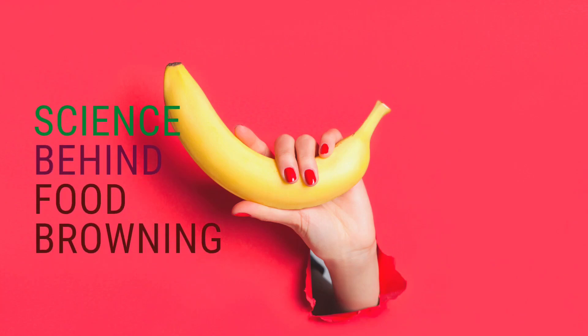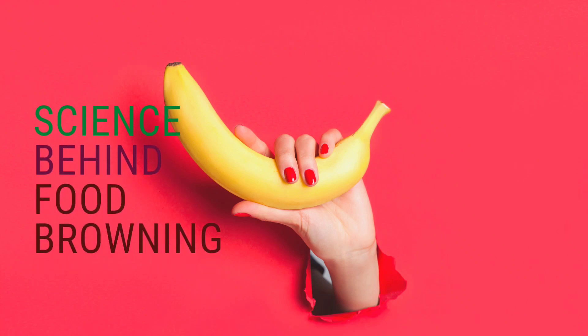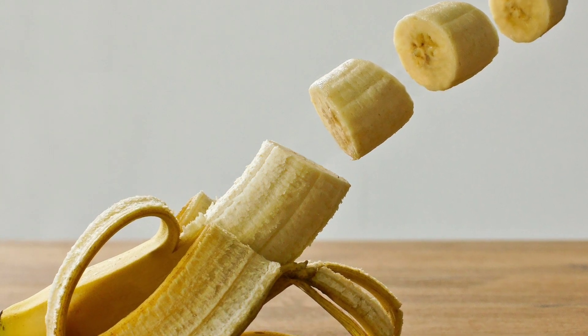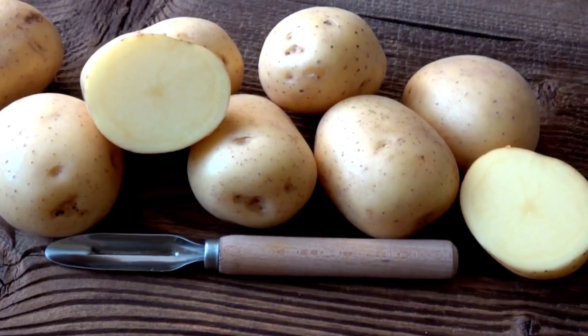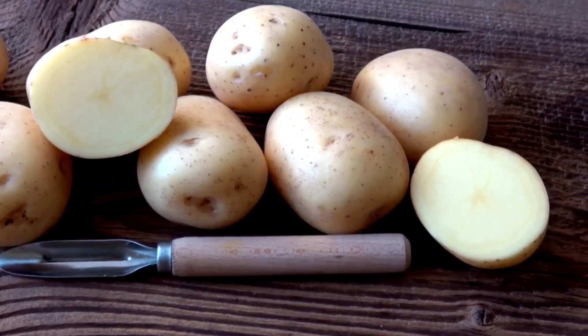Have you ever wondered why many fruits like bananas, apples, and potatoes rapidly change color and turn brown when cut or exposed to air? By the end of this video, we'll give some tips from the experts on how to prevent or slow down the browning of your fruits. We will find out here in our episode on food science.